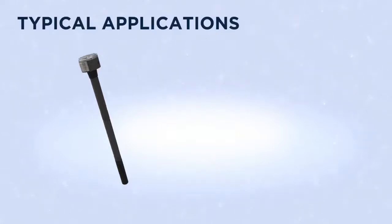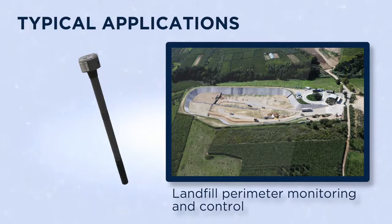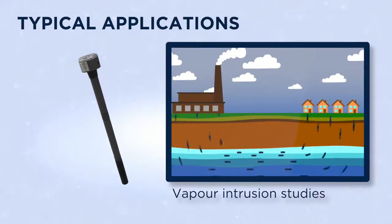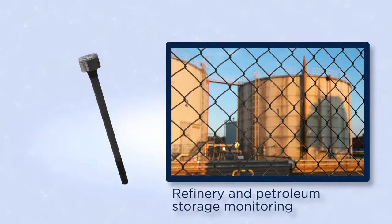Typical applications include brownfield site investigation, landfill perimeter monitoring and control, shale and coal bed methane seam gas site monitoring, vapor intrusion studies, waste management, and refineries and petroleum storage monitoring.